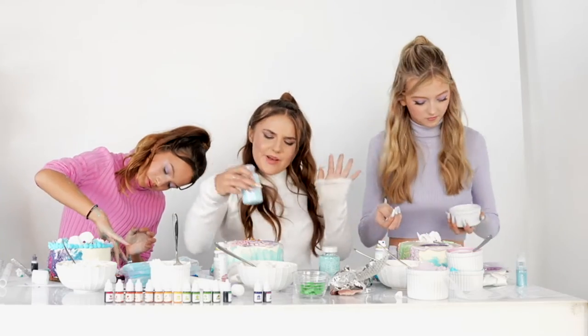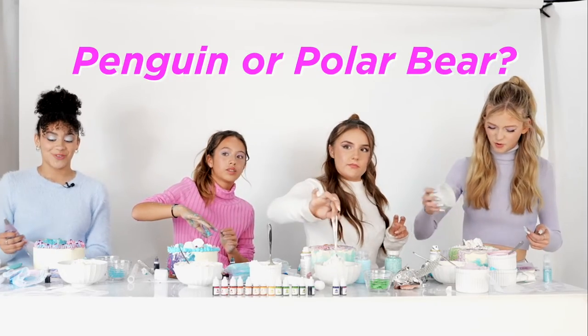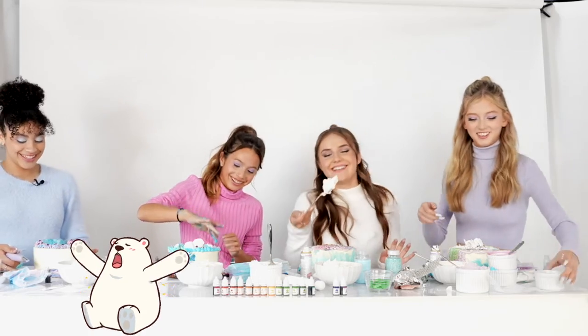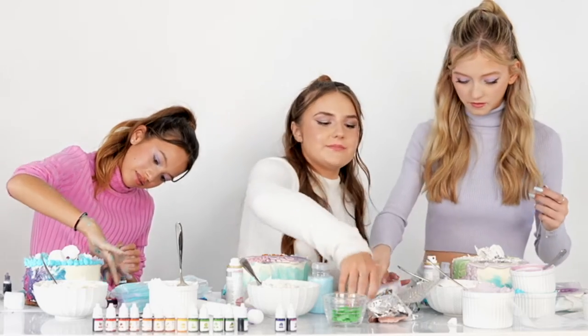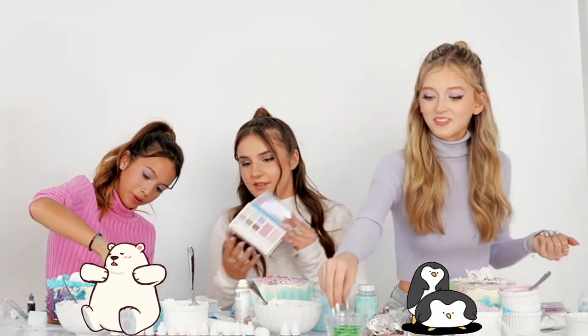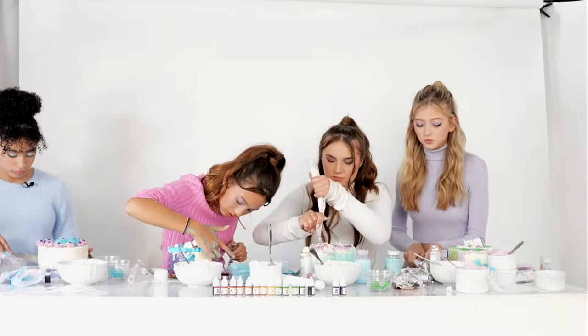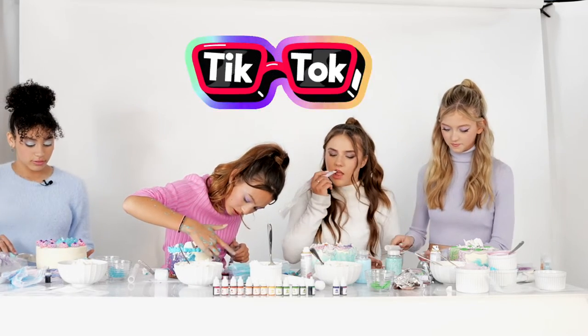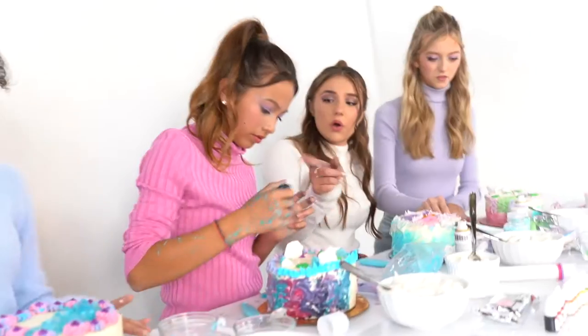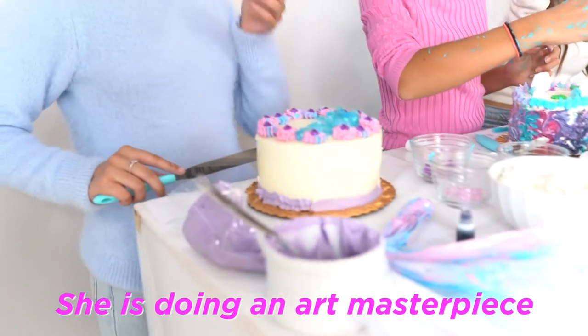Penguin or polar bear? Probably like a penguin because they're so cute and everybody loves penguins. What about you guys? Polar bear! YouTube or TikTok? TikTok. She's doing an art masterpiece over there! You are going to have glitter in your mouth and everywhere else.